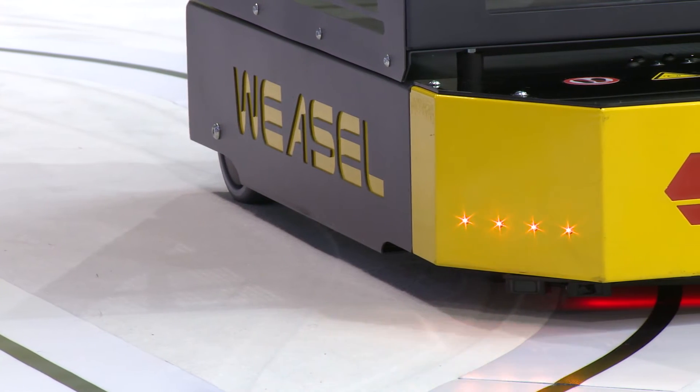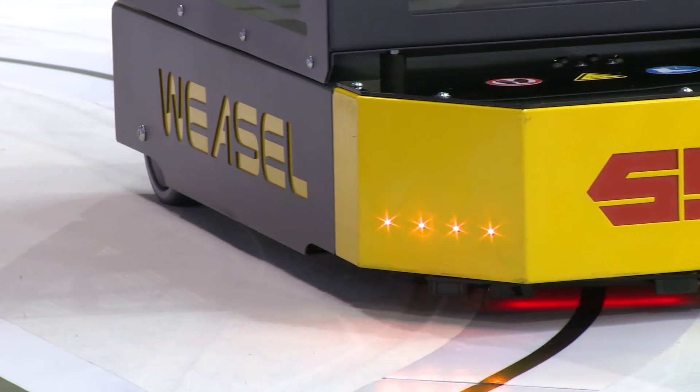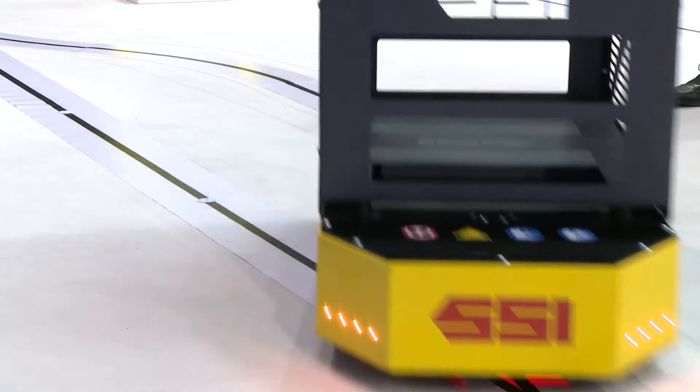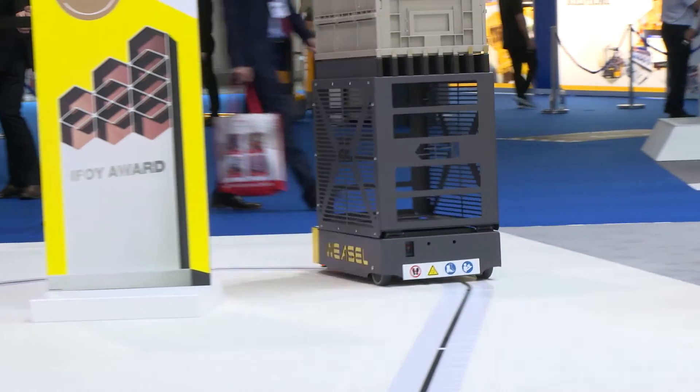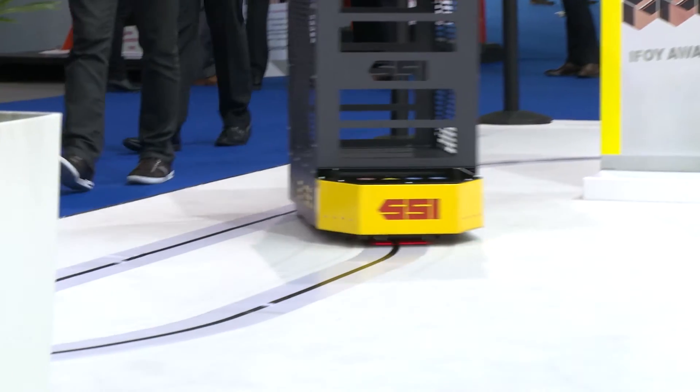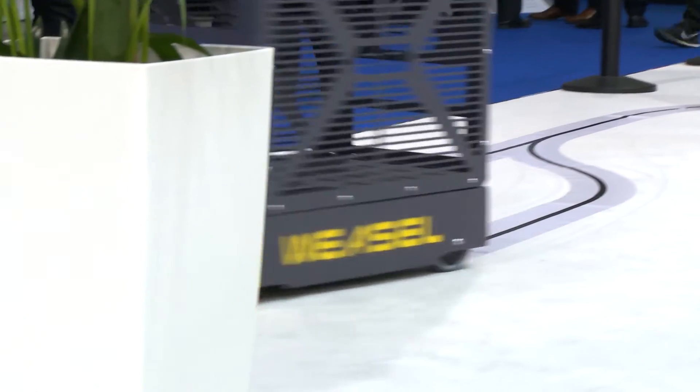We have launched a product this year in the UK called the Weasel. It's an automated guided vehicle. It works very, very simply and safely. It uses an optical track which you can just stick to a floor, and the product itself is very inexpensive. It's very good for transporting small parts in both production environments and warehouse and distribution centre environments without the use of a conveyor.